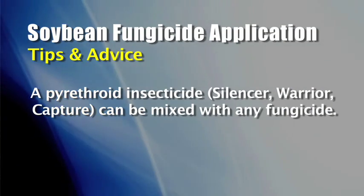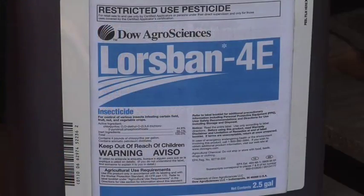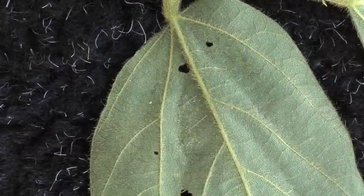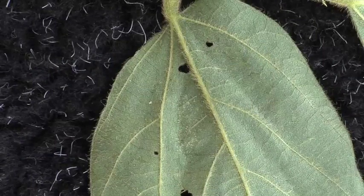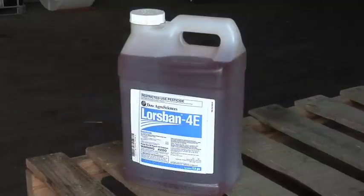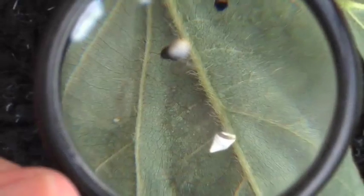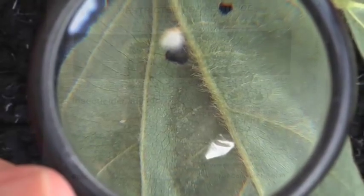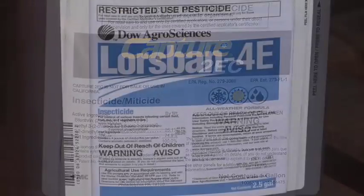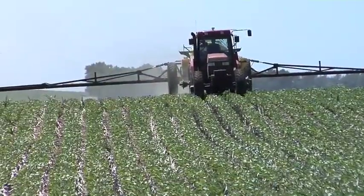If you want to go out with a pyrethroid — something like Silencer, Warrior, or Capture — that should be fine with any of the fungicides. We get a little concerned when you use Lorsban or chlorpyrifos with a late application like what we're talking about with Domark, because that timing is also when we typically see spider mites in dry years. If you want to stop spider mites but avoid extra burn, use Capture or bifenthrin — a generic bifenthrin product in the pyrethroid family — rather than Lorsban, which is in the organophosphate family.